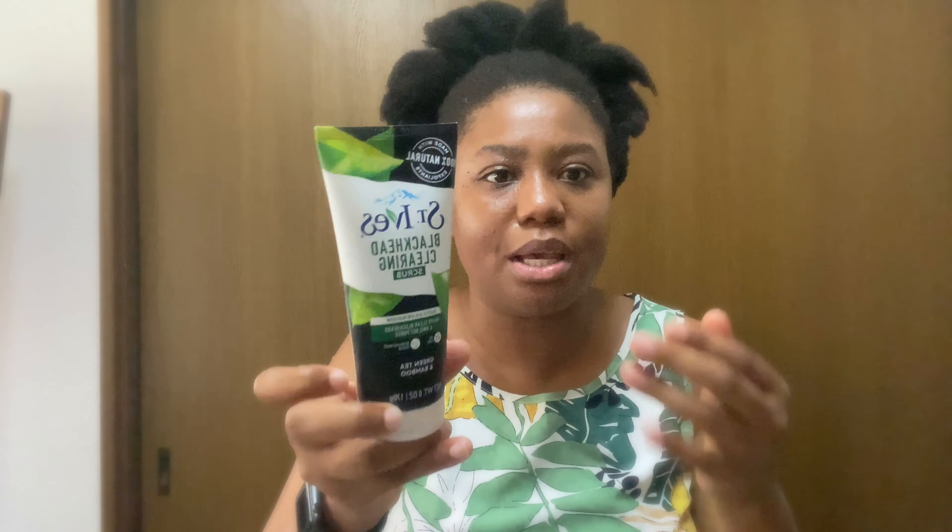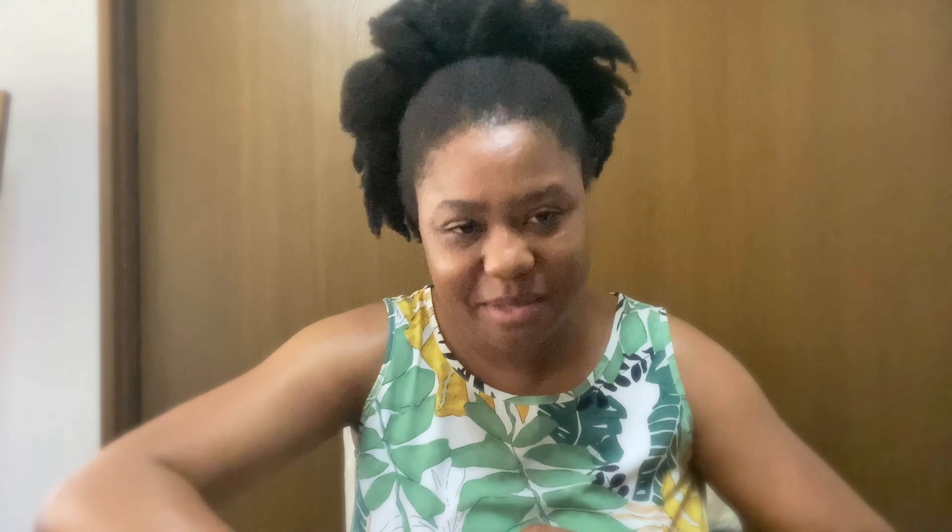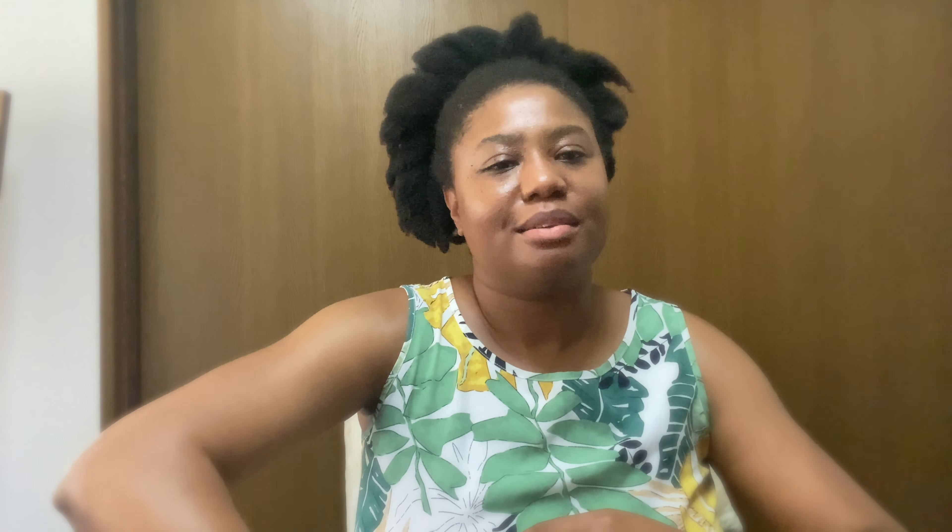This one — if you've been here for the last iHerb haul, you know I cannot live without this, so I had to get more. And then the blackhead clearing scrub by St. Ives — the goat! I've been using this since I was in Jamaica. I absolutely had to get one from iHerb when I saw it.